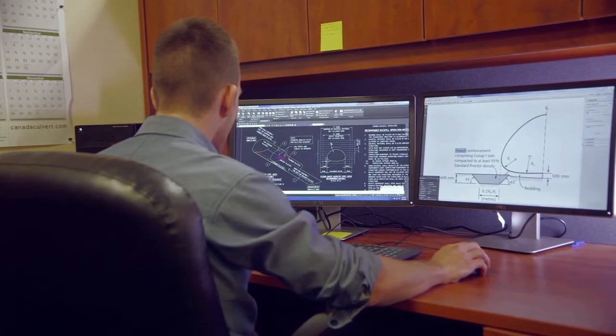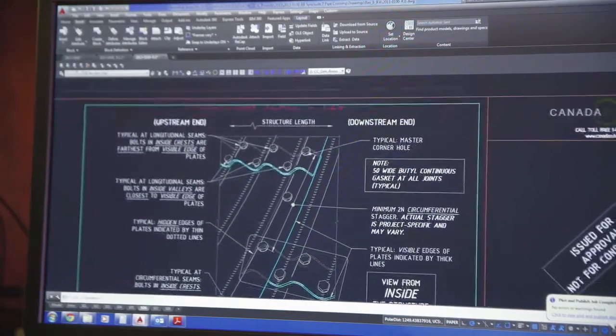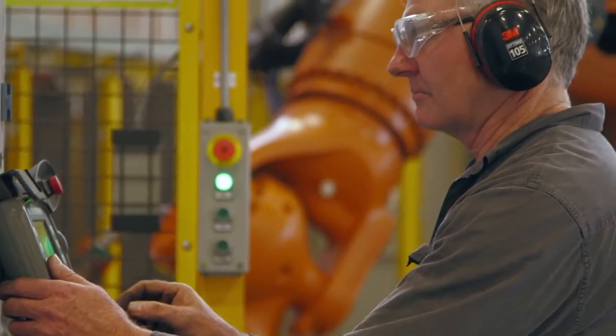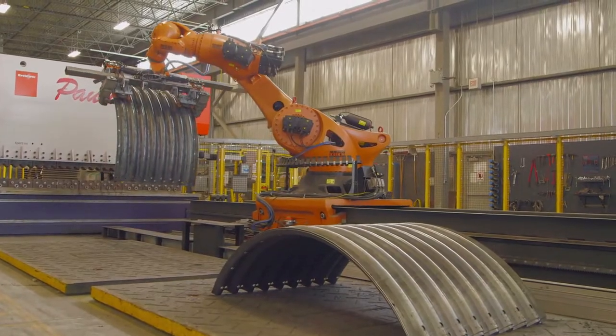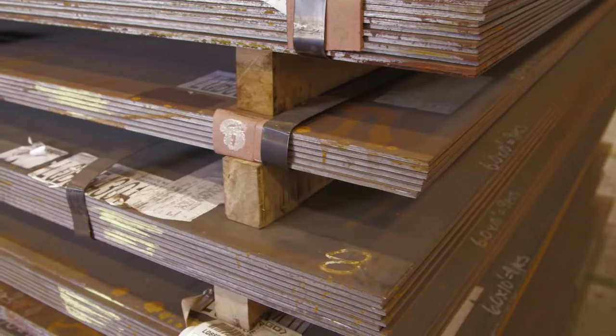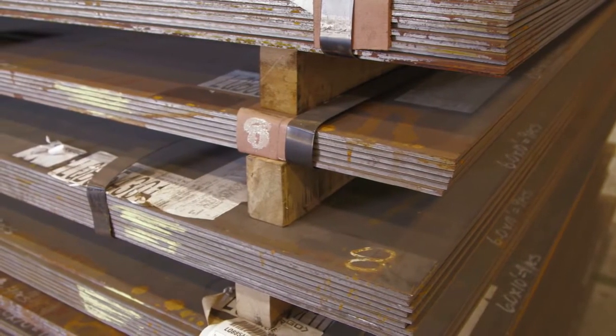Our spacious, technologically advanced facility means Canada Culvert surpasses the highest health and safety standards throughout the entire manufacturing process and beyond. Canada Culvert supports long-term ecological balance.